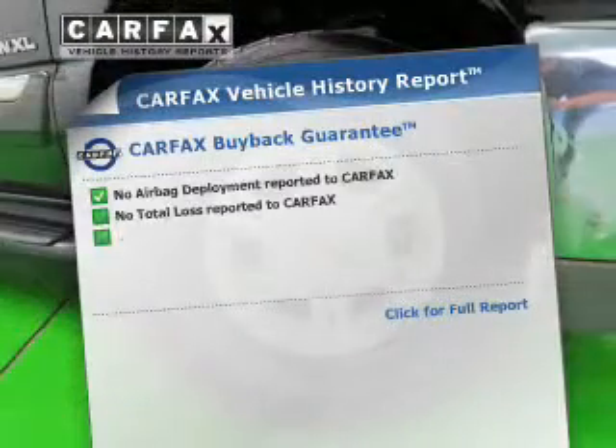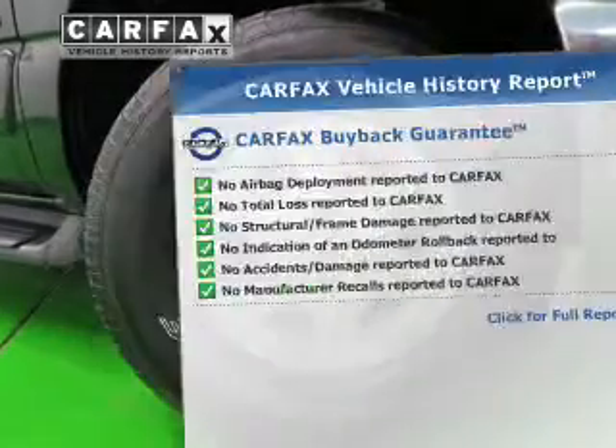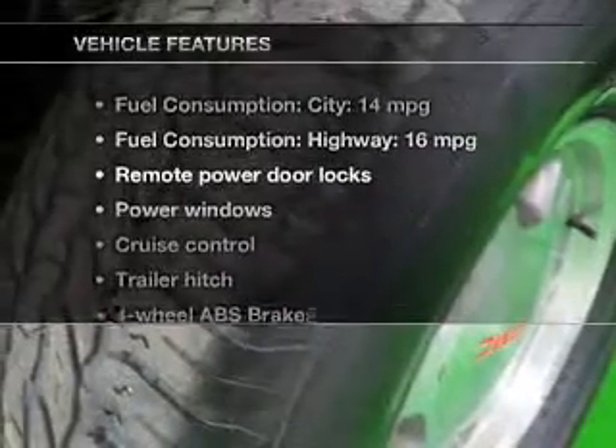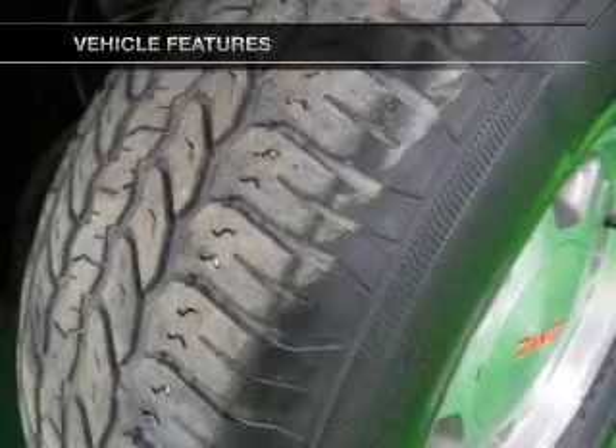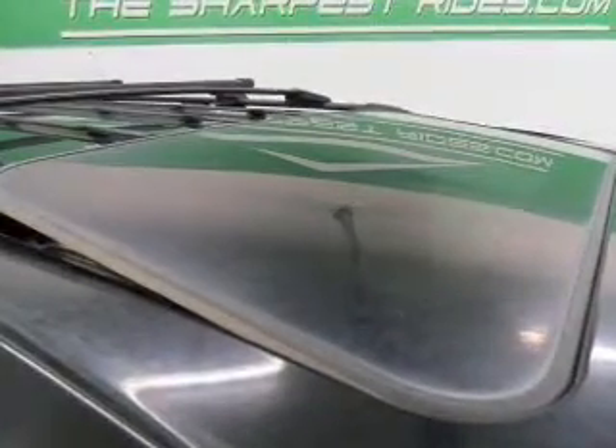Know the history on this ride and greatly reduce your buying risk with the included Carfax Vehicle History Report. Plus, enjoy these notable features: Power Door Locks, Power Windows, Cruise Control, and AM-FM Stereo.